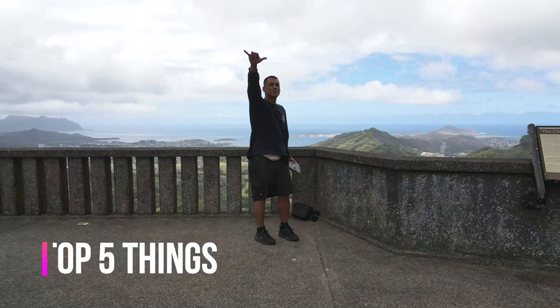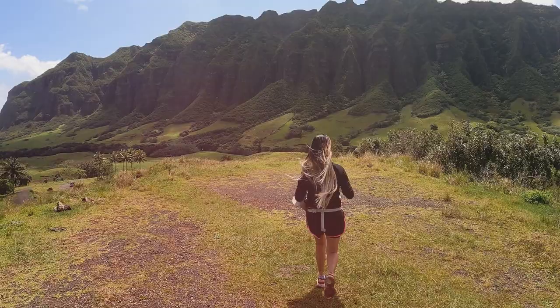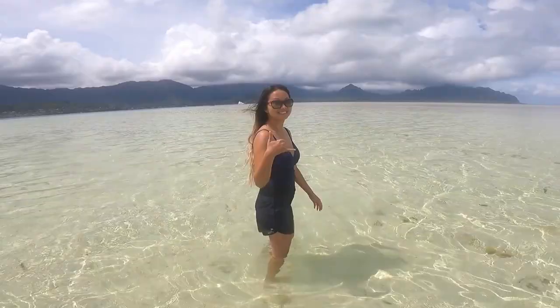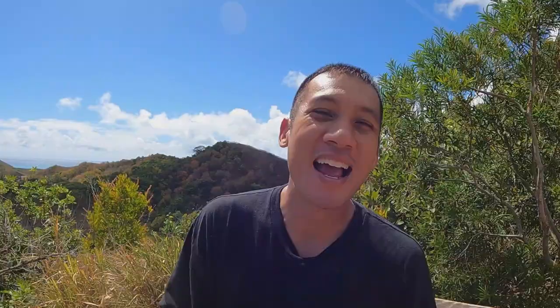Aloha! Today I'm taking you on an adventure to five of Oahu's top attractions, all within Kanyohi — the city known for its Koala mountains that are majestic in nature and a photographer's dream. It's just something you gotta see for yourself. I was born and raised here, been living here for almost four decades, and I think I know a thing or two about living here. I'm here to talk about five attractions.